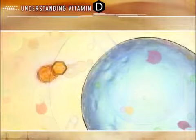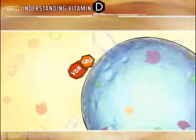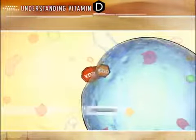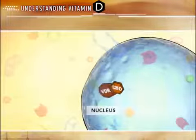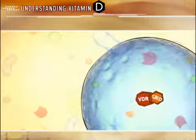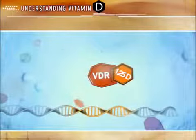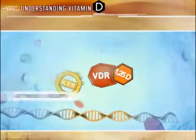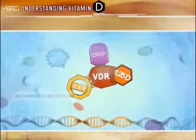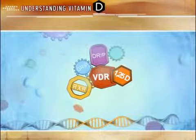Upon binding with active D, the vitamin D receptor undergoes conformational changes that allow it to interact with several other transcriptional factors within the nucleus. In order to interact with transcriptional factors and affect gene transcription, the active D–vitamin D receptor complex must interact with a retinoid X receptor to form a heterodimer that can then bind to selective promoter sites of the target cell DNA.